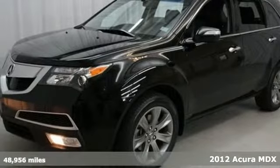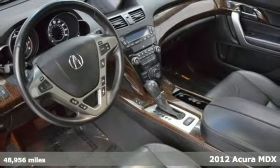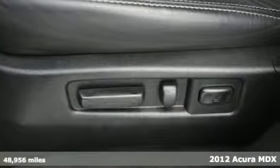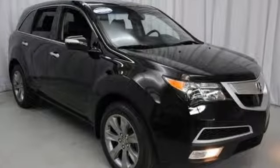Here's a 2012 Acura MDX. Safety comes standard with its torque sensing variable power rack and pinion steering, multiple airbags and anti-lock brakes. Enjoy its heated leather seats, home link system, multi-zone climate control and CD player.